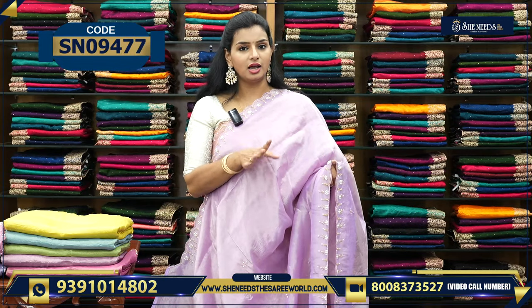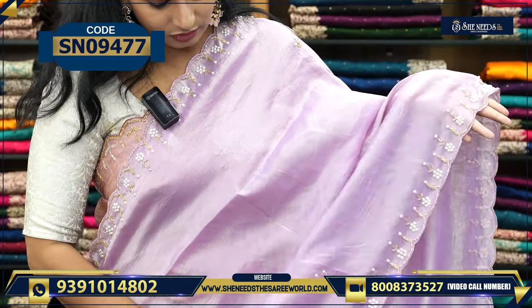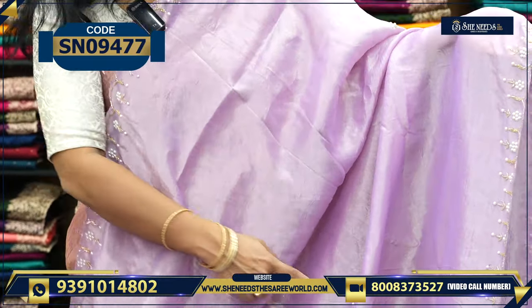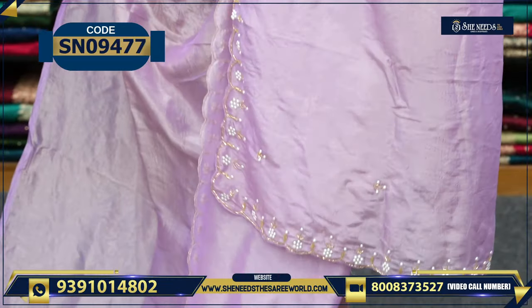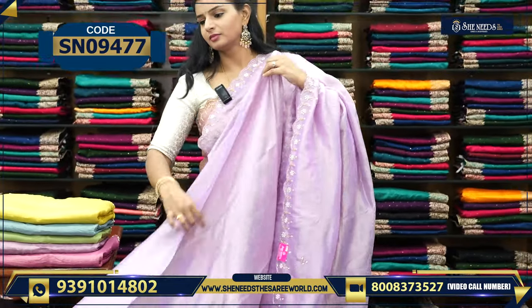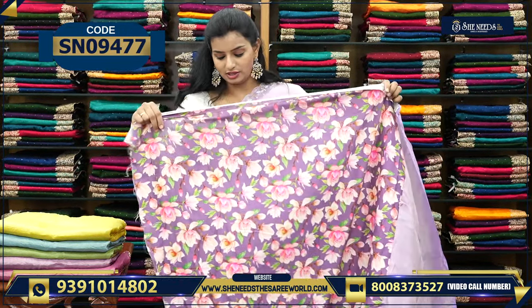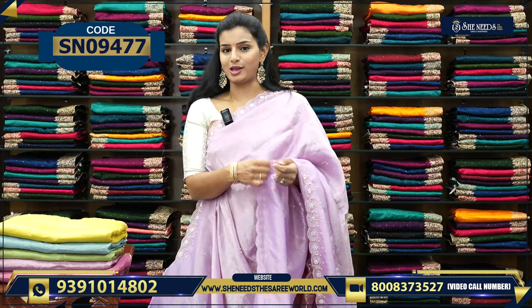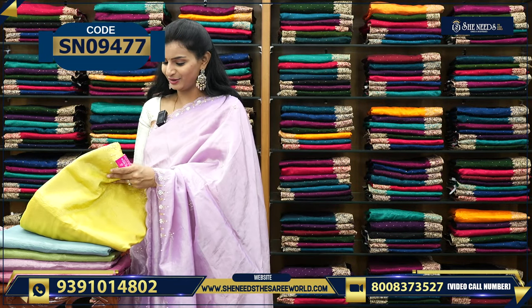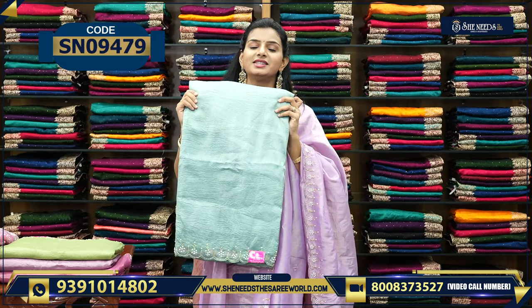So this is the next variety — it is like tissue with work. Here there is pearl work and aari/ardozi work. This is how it will look, and in the saree body there are small booties-shaped designs throughout. The pallu is also running and very simple. The price is ₹2,130.